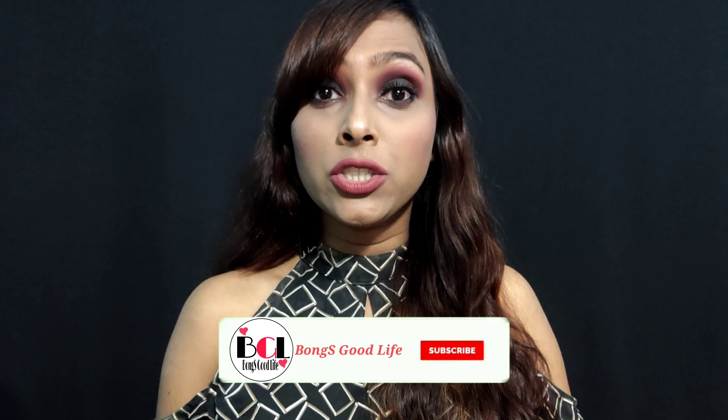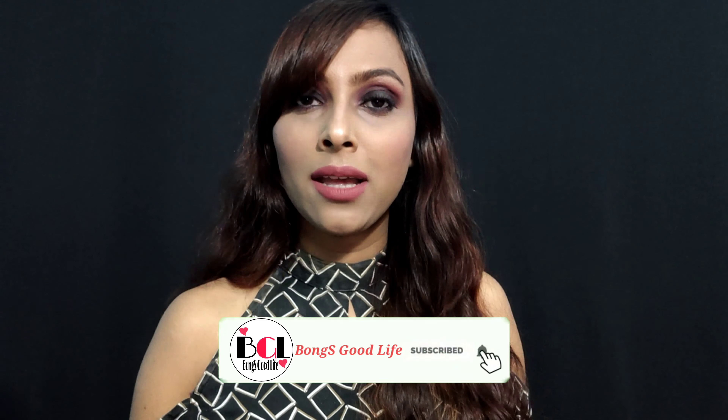Hey guys, what's up and welcome back to my channel Bong's Good Life. Today I will be reviewing a product — this is the MAC Studio Fix Liquid Foundation with SPF 15. I have done my makeup using this foundation only, so if you want to see that, you can follow me on Instagram where I will be posting that video also.